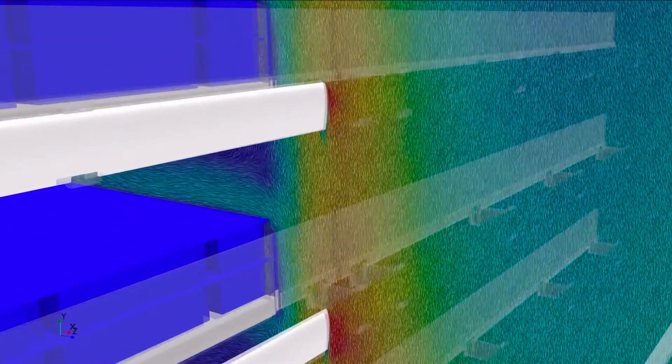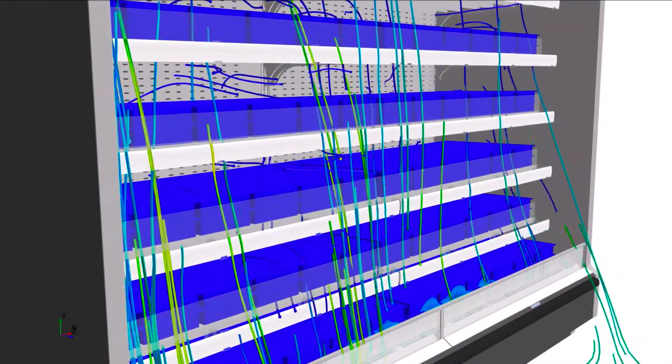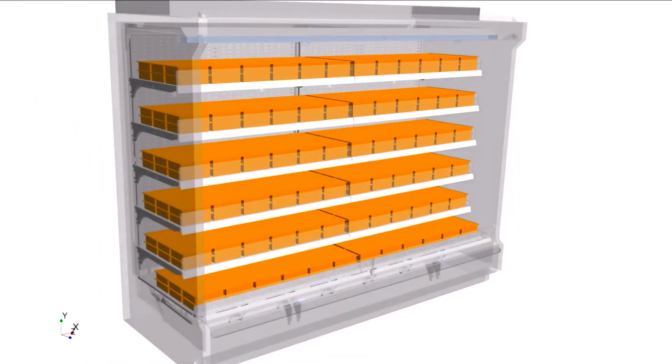We chose Simcenter STAR-CCM+ really because it's such a wide and broad multi-physics package, so we were able to easily integrate it with the CAD package of NX on one side and then introduce all the complex physics — whether it's the modelling of the fans,